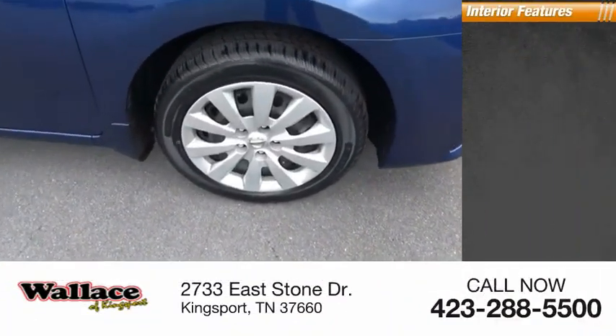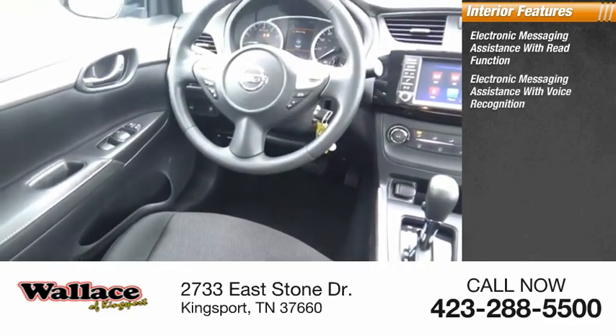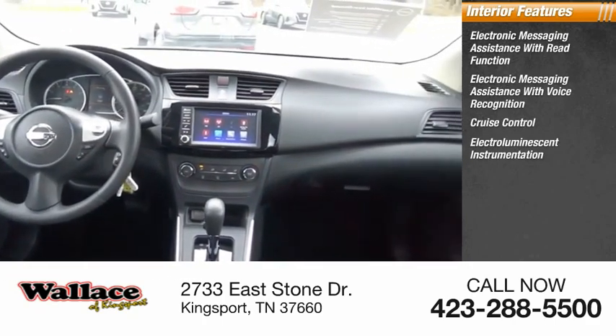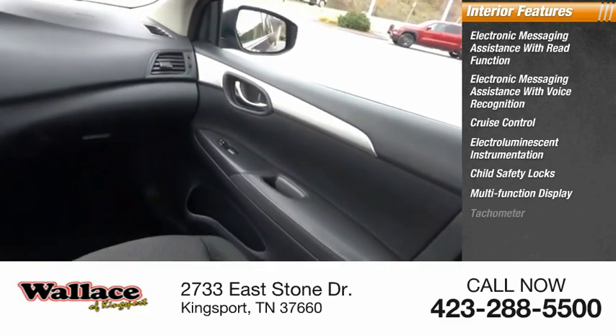Inside you'll find electronic messaging assistance with read function, electronic messaging assistance with voice recognition, cruise control, electro-illuminescent instrumentation, child safety locks, multifunction display, and tachometer.